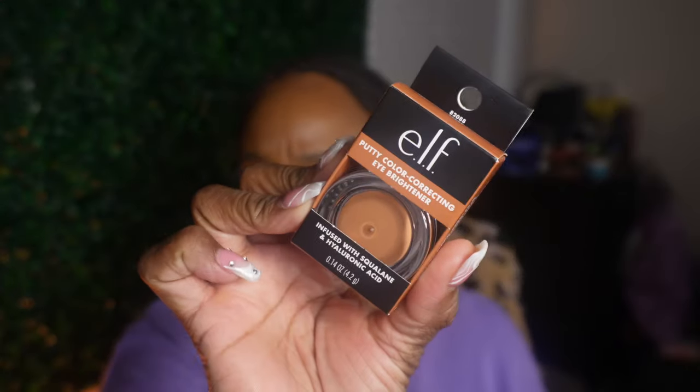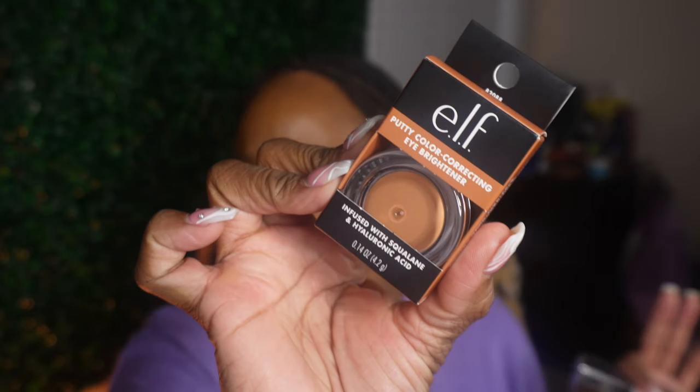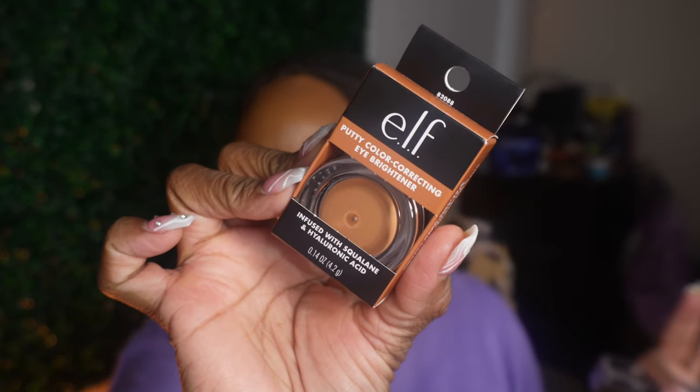I said I was going to get it - it's the ELF Putty Color Corrector in the shade Deep. I have it in Dark, but I wanted to try Deep because I felt it would be a little more peachy, which my dark skin needs - a little more peachy orangeness to color correct. That went on sale so I picked it up. And of course we got some About Face.